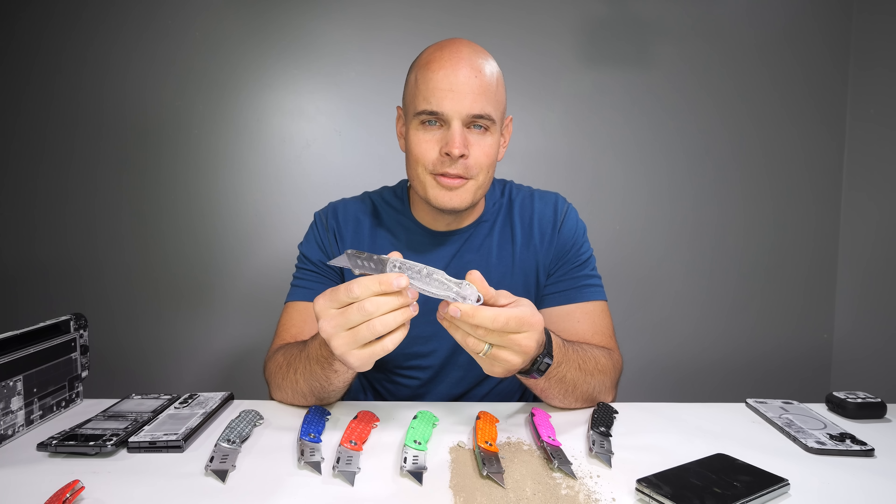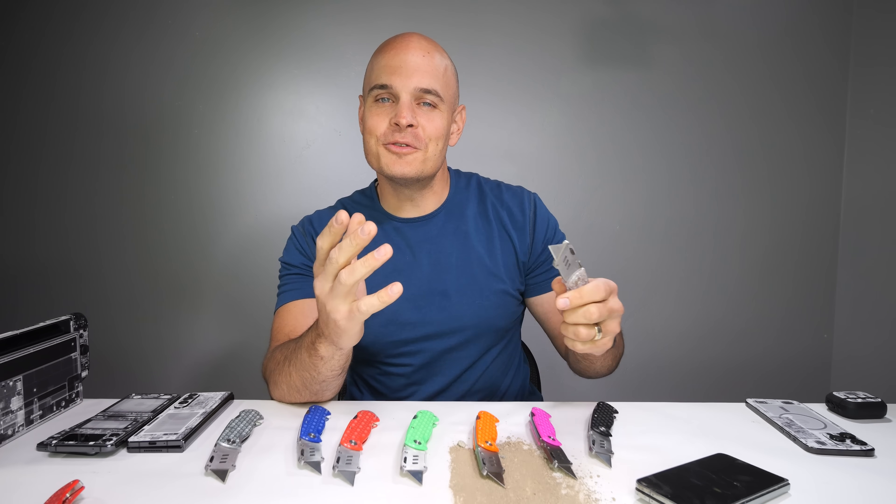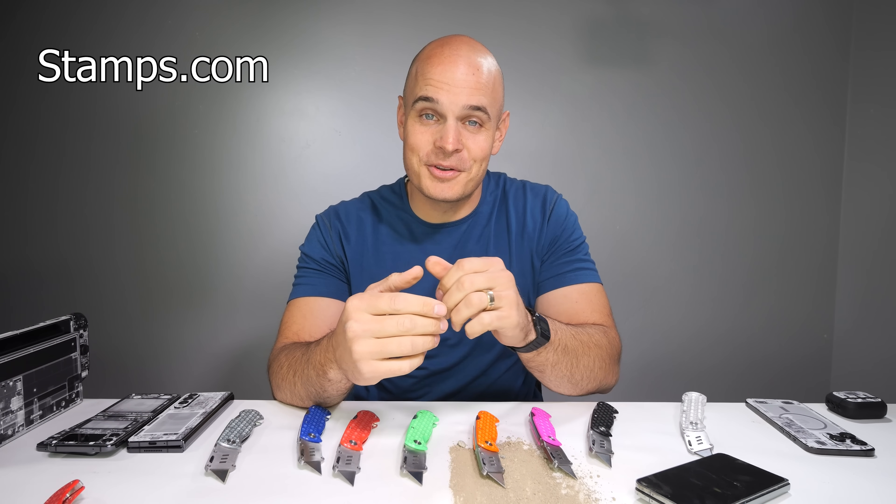Watch out for your fingers. This public service announcement is of course brought to you by our channel sponsor, Stamps.com.